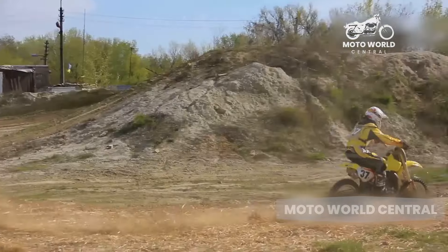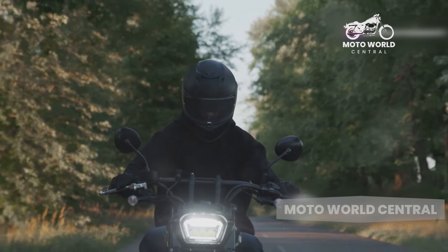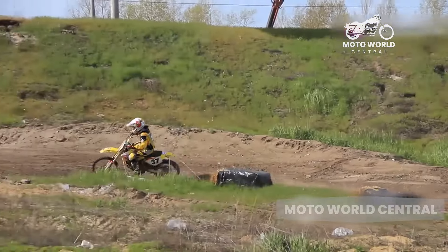This provides a sense of stability and control. Plus, cruisers are generally less aggressive in terms of acceleration and top speed, which can be beneficial for those still getting comfortable on two wheels.